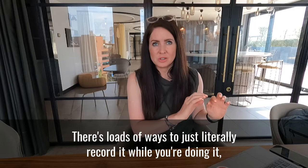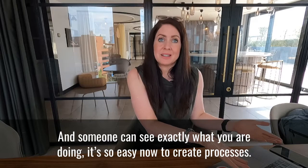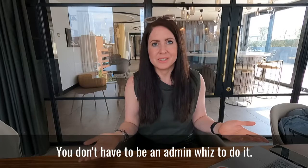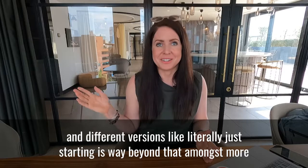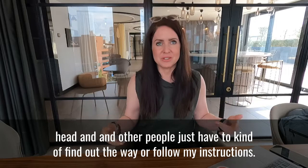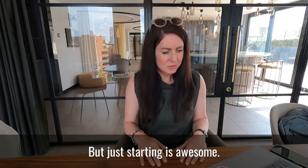There are loads of ways to just literally record it while you're doing it. You do the task, record it, and you can see exactly what you're doing. It's so easy now to create processes — you don't have to be an admin whiz or know what SOPs are. Just starting is way beyond what most small business owners ever get, because everything's in their head and other people just have to follow instructions.